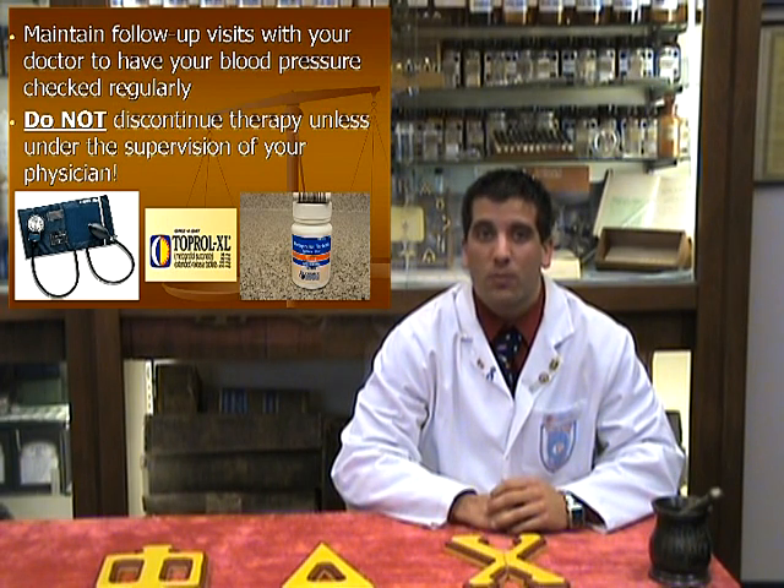When first starting metoprolol, it's important to maintain your follow-up visits with your physician to ensure drug effectiveness without serious side effects. It is crucial for individuals to continually have their blood pressure monitored in order to determine if there is an adequate response in taking the medication. If not, your doctor may need to increase your dose of metoprolol or switch to a different medication.